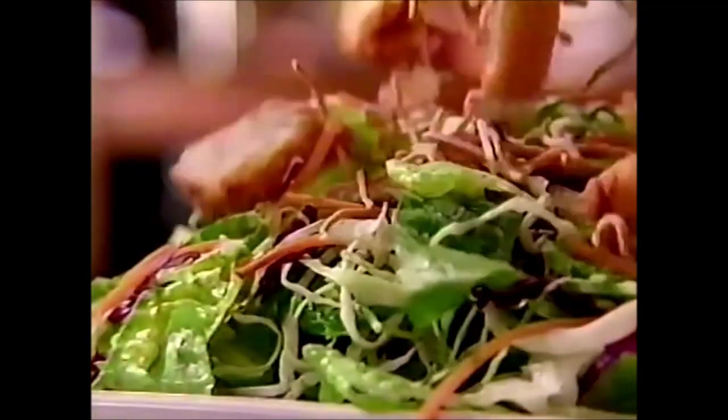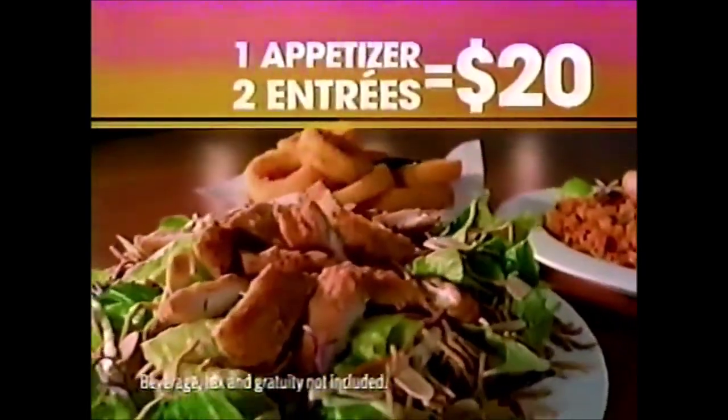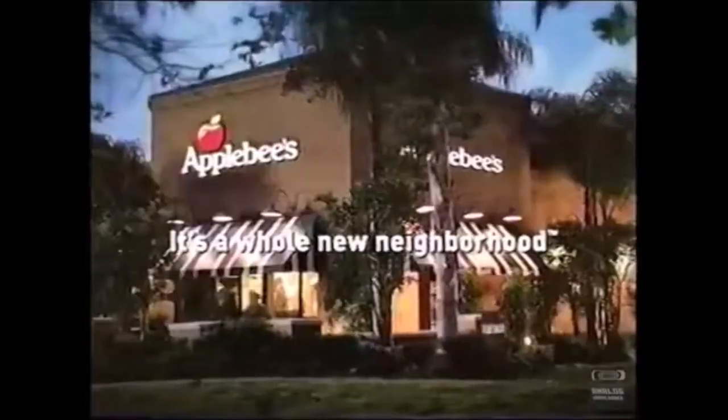One app, two entrees, 20 bucks. So grab a 20 and a friend because it's for two. The 2 for 20 menu for a limited time only. It takes two. Only at Applebee's. It's a whole new neighborhood.